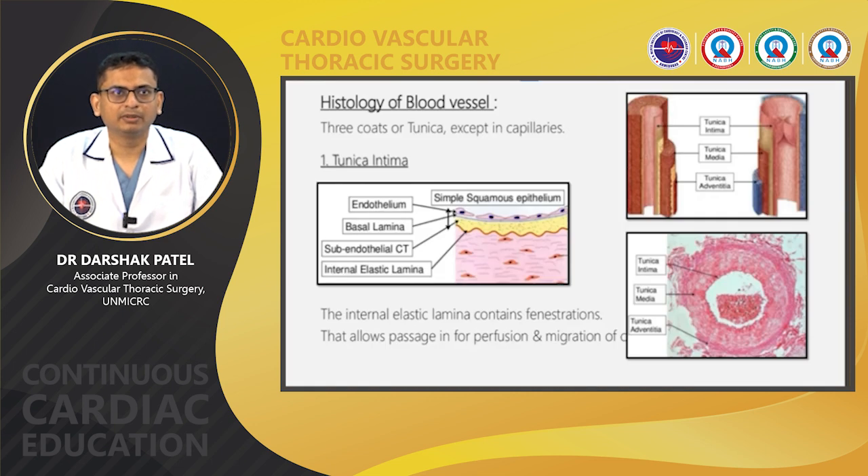Now, a little bit about the histology of blood vessels, which will help us understand why all these conduits are different and what different properties they have. There are three coats of tunica in blood vessels, except in capillaries: tunica intima, tunica media, and tunica adventitia.